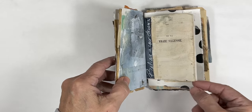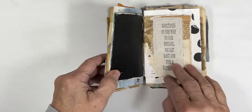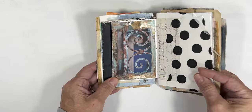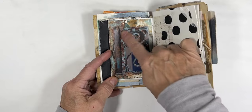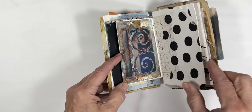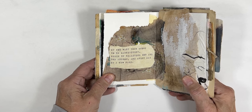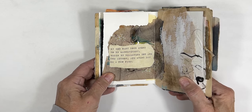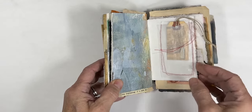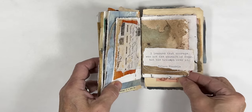'Believe in your dreams' — and sometimes on the way to our dreams we get lost and find a better one. Here are pieces from photos I took while traveling through France, off different buildings. 'If you want your story to be magnificent, begin by realizing you are the author and every day is a new page.' 'I learned that courage was not the absence of fear, but the triumph over it.'